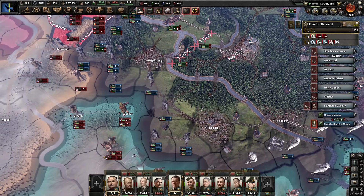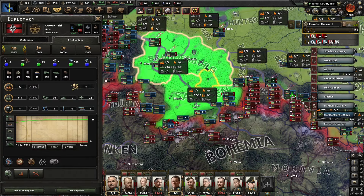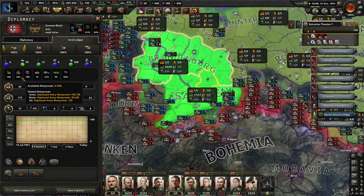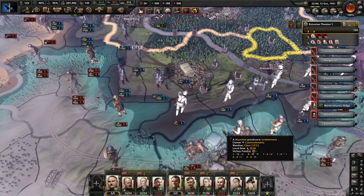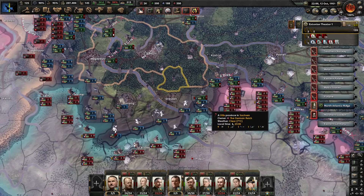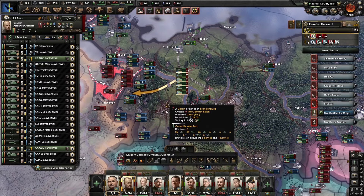Germany — they've got 101 divisions at this point and they have the manpower. I think they should be training more divisions. I'm not sure why they're not. Let's make sure we're not overstretching too much, because it's not so much that I am in trouble — it's that the Germans are in trouble every time this happens.